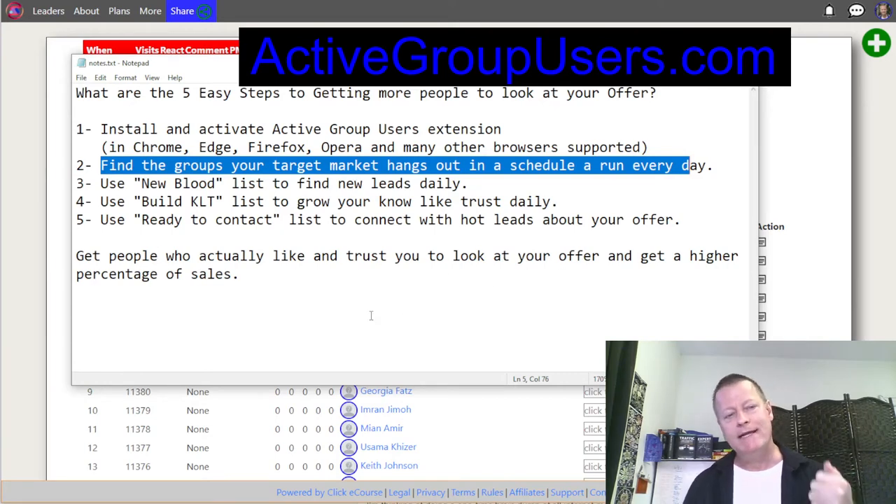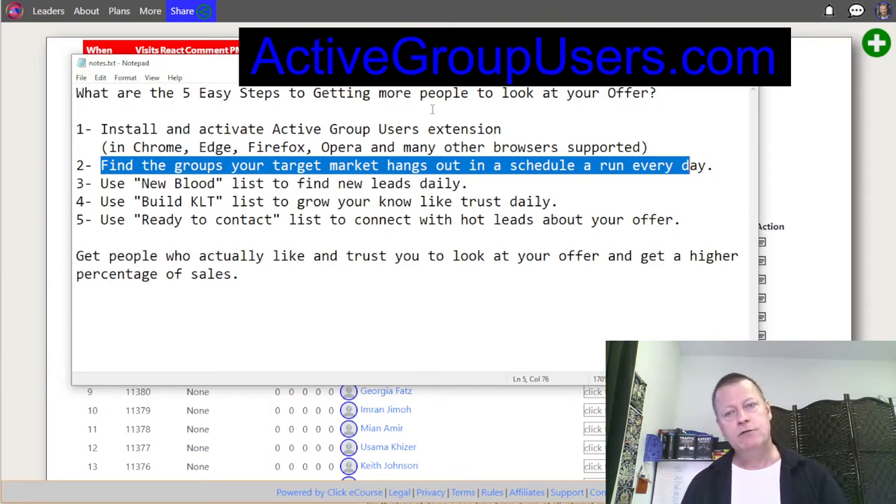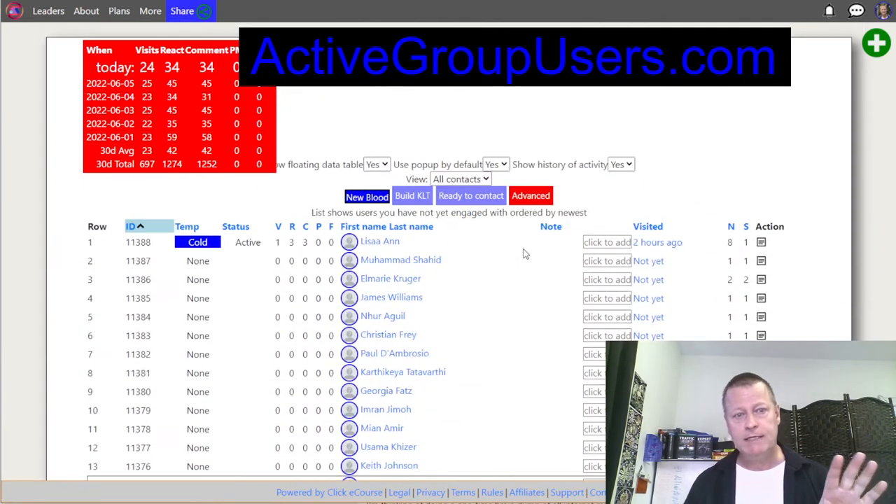If you are honest and your product or offer is legitimate, then this is definitely the way to improve your odds of getting people to actually buy your offer. You get people to know, like, and trust you — that leads to a higher percentage of sales. The more people know, like, and trust you, the more likely they are to buy from you. Let me show you what it looks like.